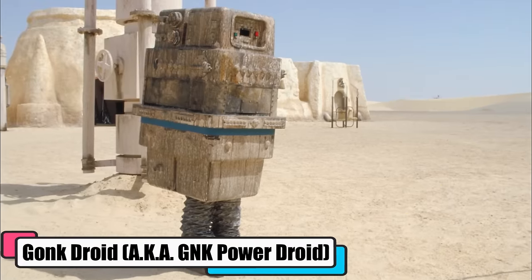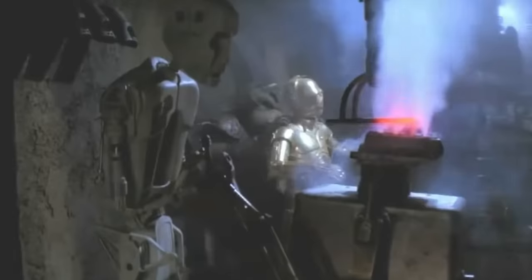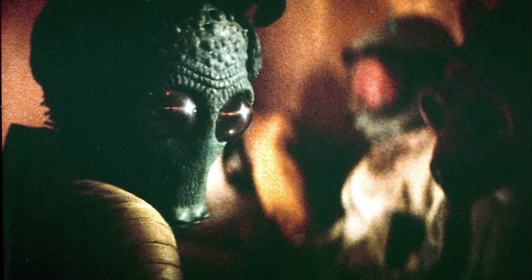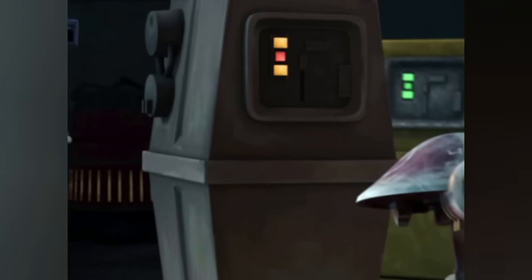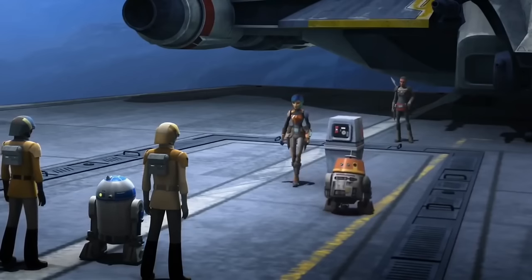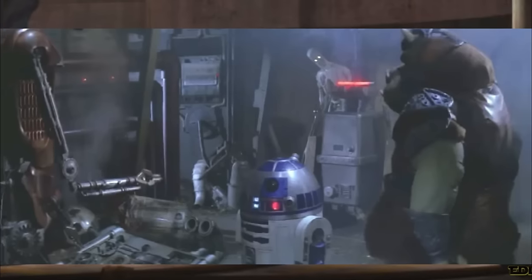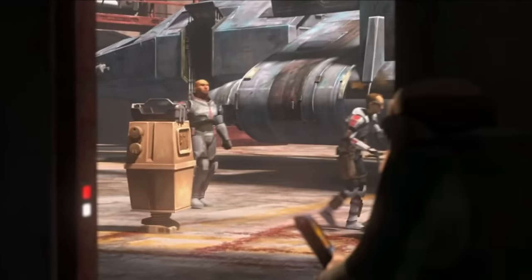The Gonk Droid, aka the GNK Power Droid, were Industrial Automaton's cheeky riff on the popular EG-6 model. These walking batteries on legs even had their design repurposed for heavy firepower when kitted out with blasters to take a shot at the Fondor shipyards, though Mace Windu made quick work of them with a lightsaber swing. Post-Endor, whispers of a cult of the power droids circulated — these GNKs would knock on your door, shaking you down for donations to their offbeat spiritual club. Overall, these Gonk Droids were pretty basic: mobile power grids with just enough smarts to follow simple directions, the go-to for backwater planets without fancy infrastructure or for powering up military operations on the move.